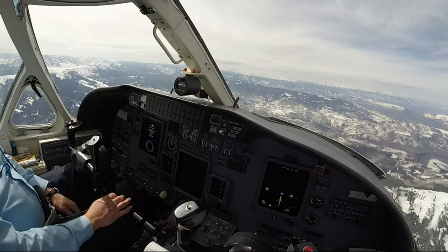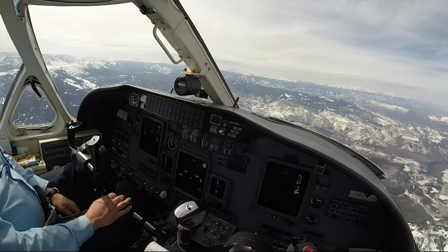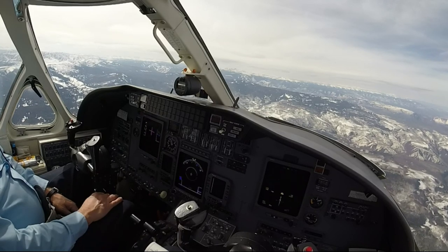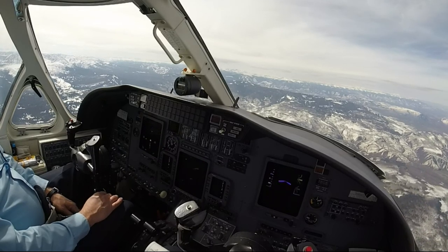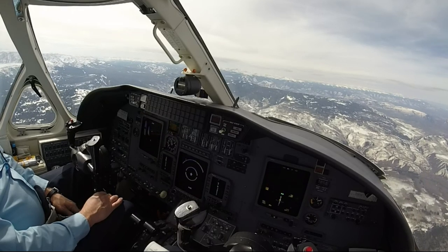X-ray Alpha Echo Sierra Papa, climb maintained flight level 190. 16,7 for 230. Climbing 190, Echo Sierra Papa. Citation 8-2-3-5-Mike, 17,000 for 230. Citation 8-2-3-5-Mike, Denver Center, climb maintained flight level 260. 260, 3-5-Mike.